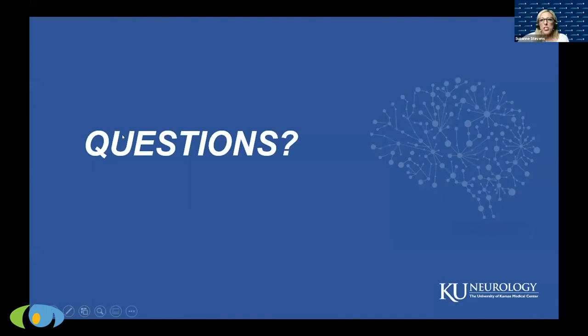Any questions? — We do have quite a few. Firstly: are there any studies on the long-term use of Xyrem?